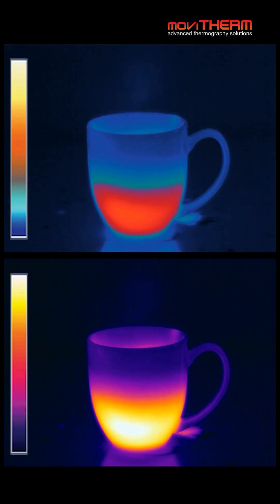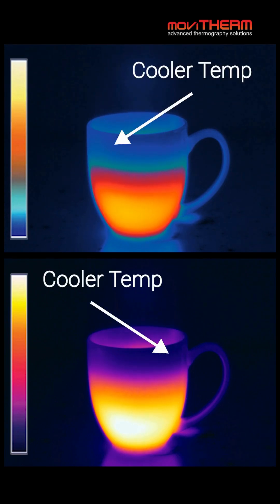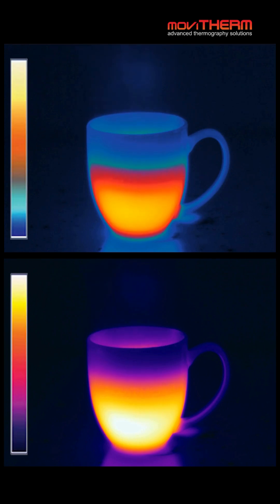The different colors in the thermal image represent different temperatures. The hotter coffee inside the cup shows up as a brighter color, while the cooler cup itself shows as a darker color. This color palette helps us see the differences between each part of the image.